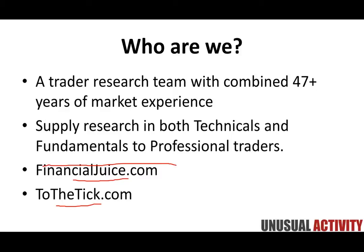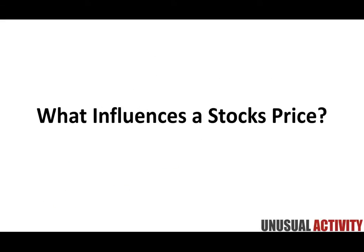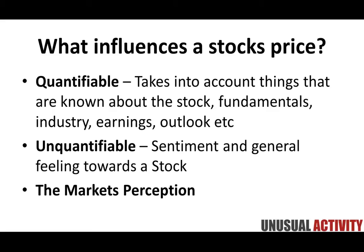The key question we're going to be answering today is: what influences a stock's price? We break this information down into two main dimensions. The first is quantifiable information — things that take into account what we know about a stock: fundamentals, the industry, earnings, outlook — information you'd see in a company's prospectus or directly from the company itself.